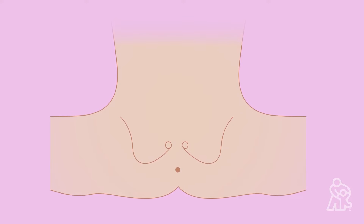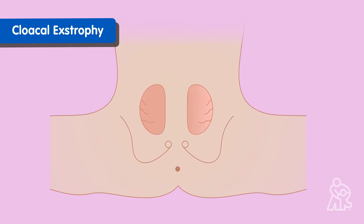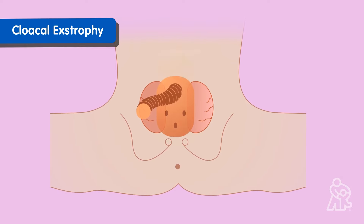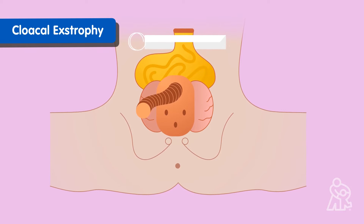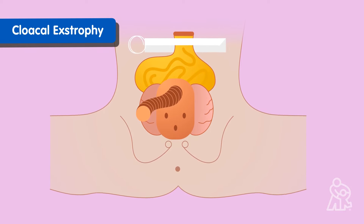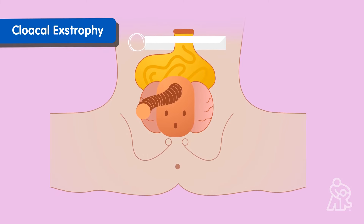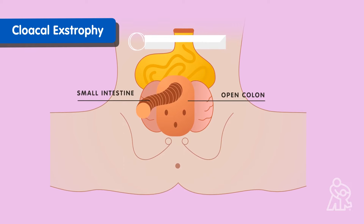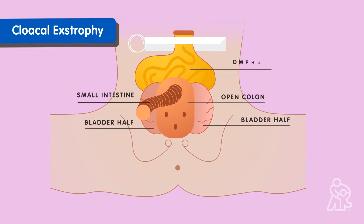A more severe type of extrophy we treat at the comprehensive colorectal center is called cloacal extrophy. This is like bladder extrophy except parts of the intestines and other intra-abdominal organs are also outside the body, and other organ systems may have malformations. Sometimes parts of the colon and small intestines are exposed — they can poke through the umbilical cord area, which is called an omphalocele.